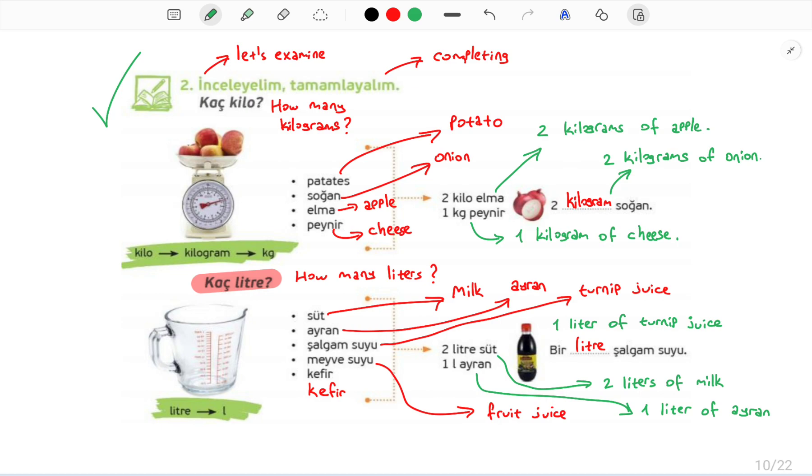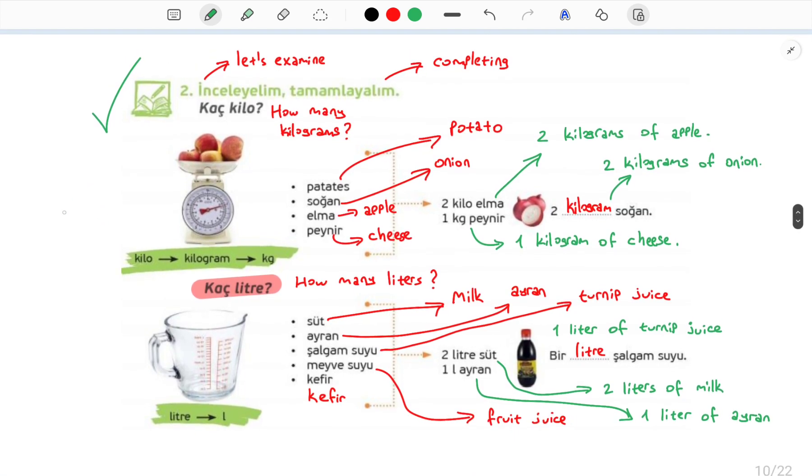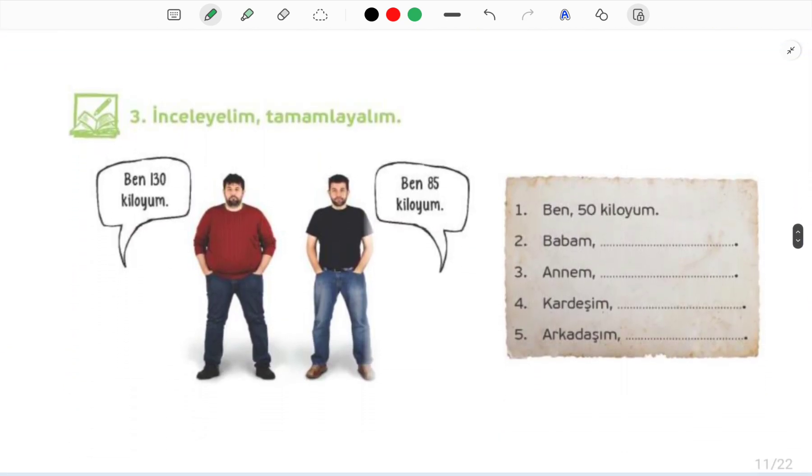Hello everyone. Welcome to our lesson. We will continue with the second part of our lesson. So in our last lesson, we have completed this page. Then we will continue from here.